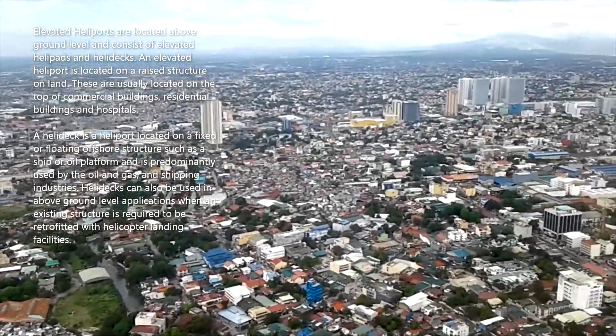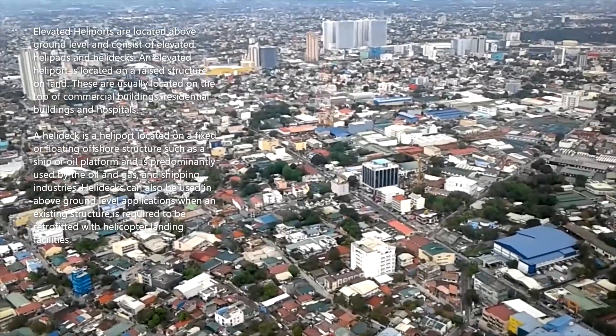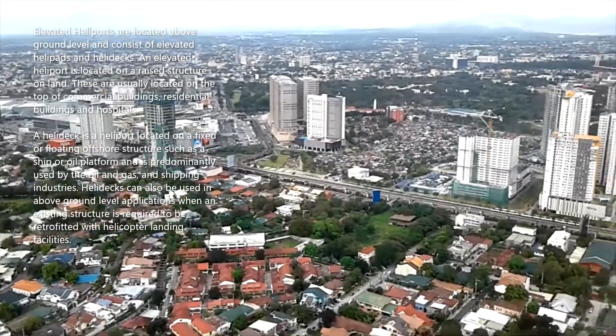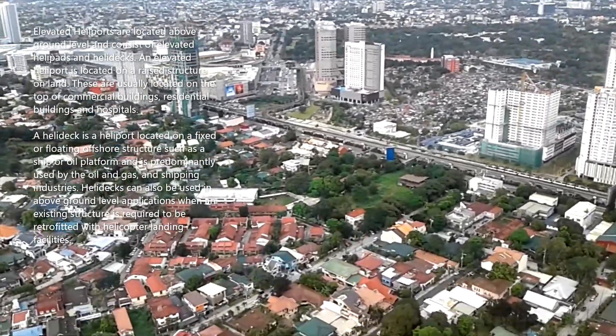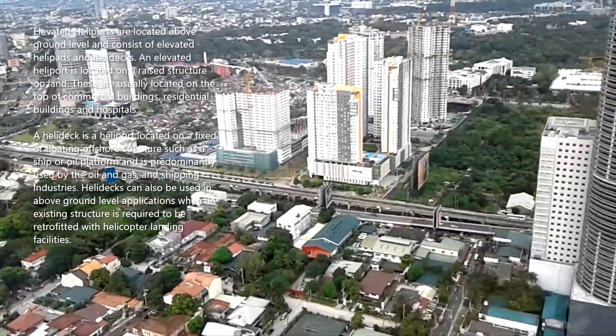Elevated heliports are located above ground level and consist of elevated helipads and helidecks. An elevated heliport is located on a raised structure on land. These are usually located on the top of commercial buildings, residential buildings, and hospitals.